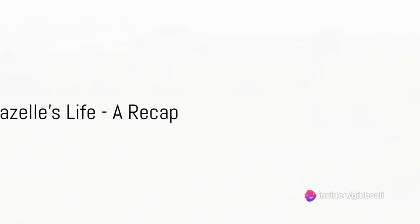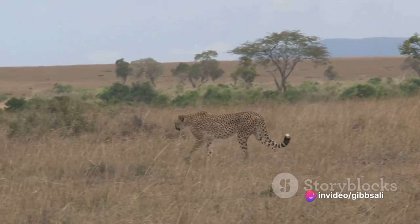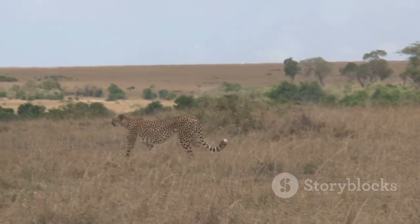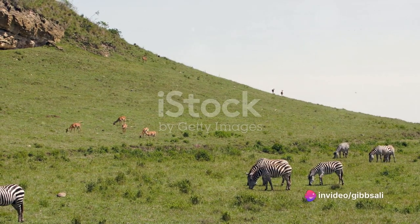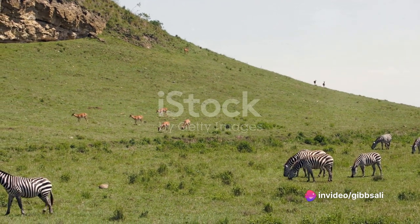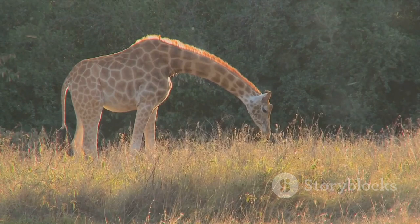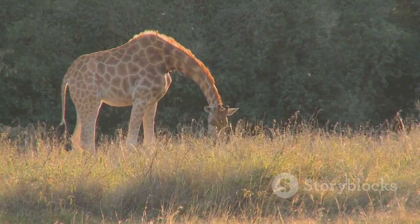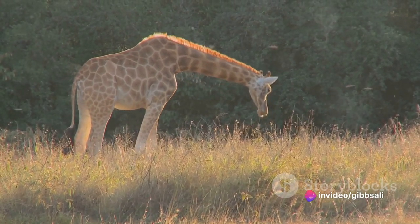A day in the life of a gazelle is a testament to nature's endurance and adaptability. Having journeyed through the course of a day in the life of a gazelle, we've gleaned insights into their intricate grazing habits. These graceful creatures, with their long, slender bodies and rapid strides, are the embodiment of survival in the vast, sun-scorched savannah. From the first light of dawn, they venture out to graze, their diet composed primarily of grasses, leaves and shoots that abound in their habitat.